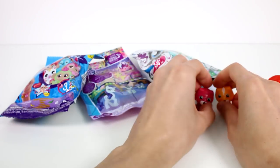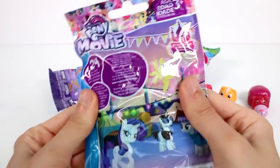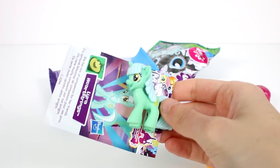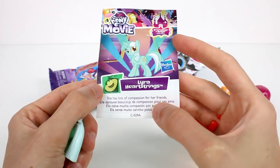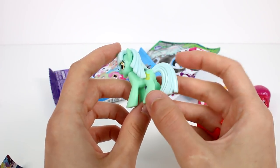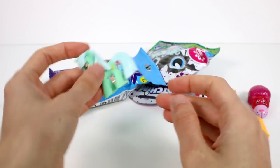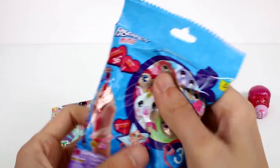Now let's open up the My Little Pony the Movie blind bag. Here's her card — she has a lot of compassion for her friends. This is Lyra Heartstrings. Look at her little heart cutie mark, that's so cool! I love the colors on her, she's so pretty. And she actually stands — it's very hard to get the My Little Pony minifigures to stand.